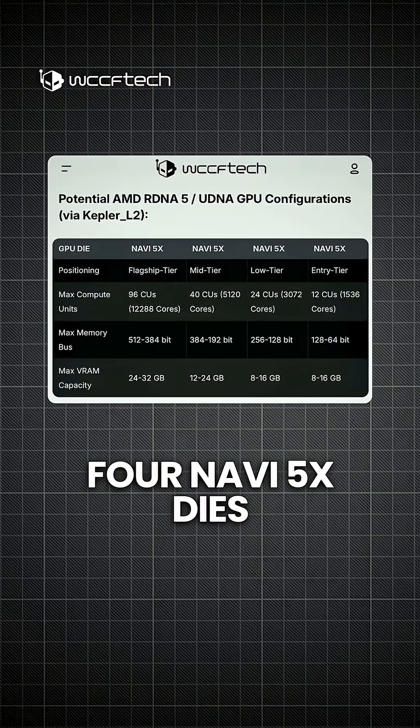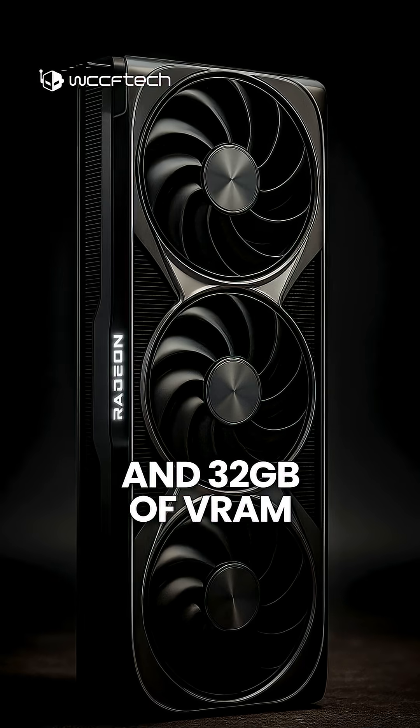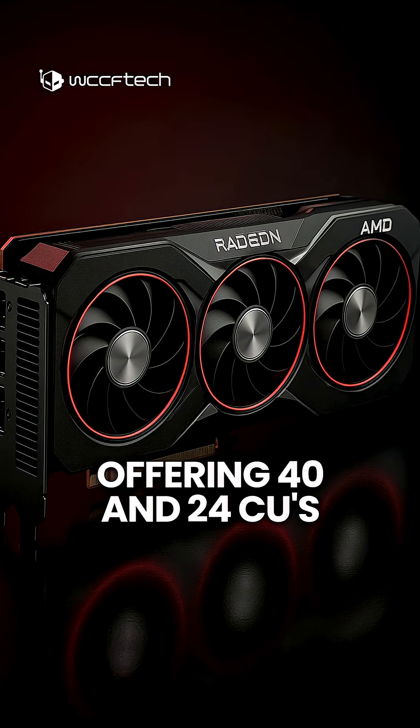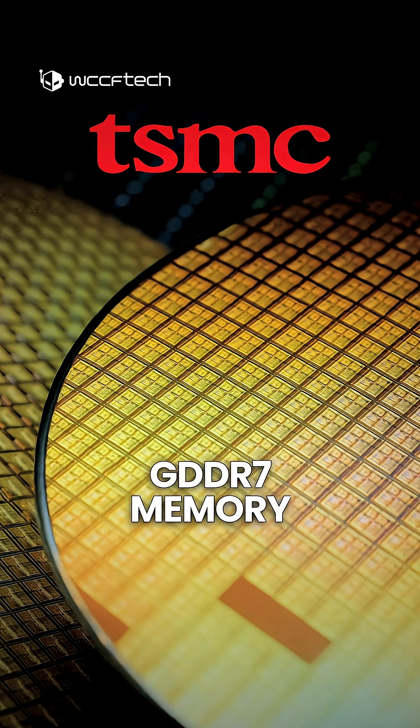Leaked specs show four Navi 5X dies — the flagship with up to 96 compute units and 32GB of VRAM, and mid-tier models offering 40 and 24 CUs — all built on TSMC's N3E node with support for GDDR7 memory.